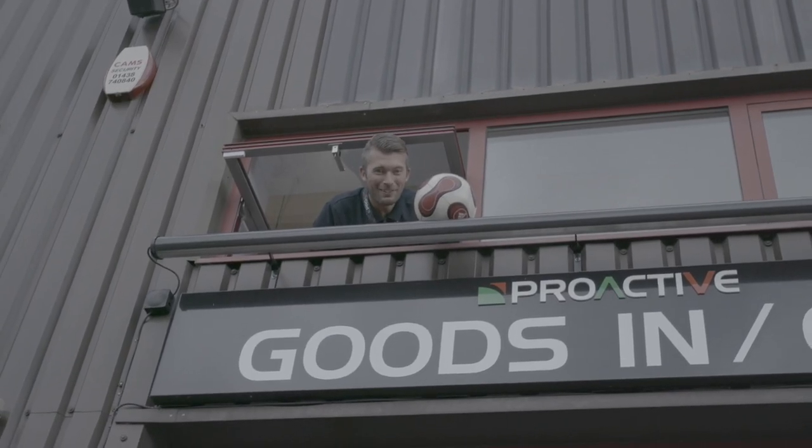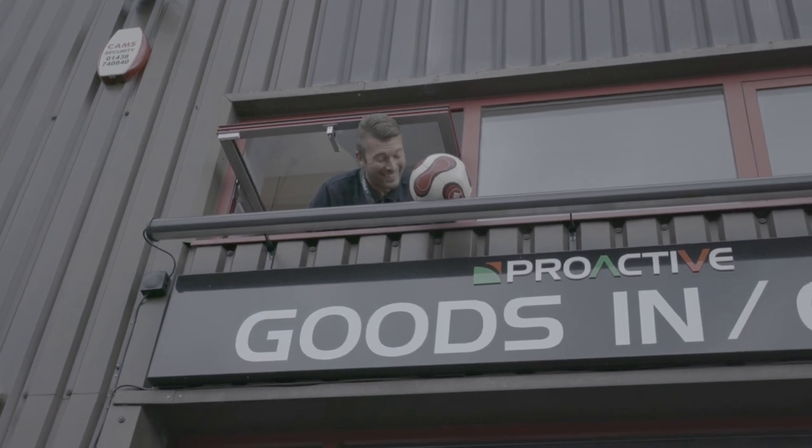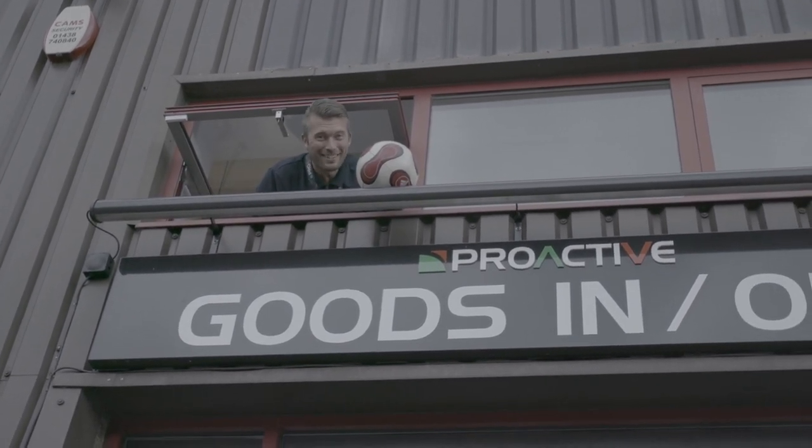What are you doing? Just keeping it real, really. Just hanging out? I'm just waiting for you guys to do some work.